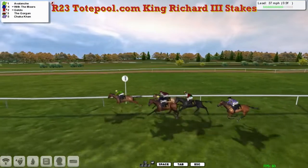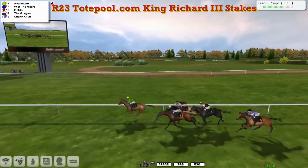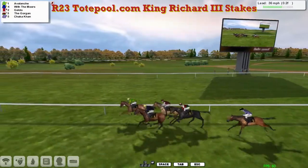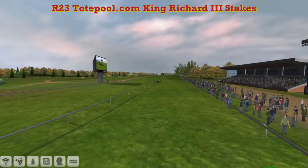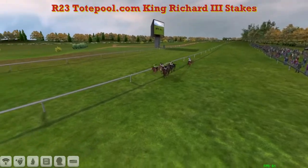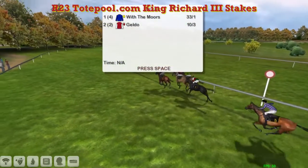They're racing to the final furlong. Avalanche is trying to make it a pillar-to-post win. With the Moors is trying to close, so is Geldo. But Avalanche is sticking on, Avalanche is in the lead. But now With the Moors starts to swoop on the outside, and With the Moors is going to get up and take it from Geldo, finishing last in second. Avalanche, The Gorgon and Shekka Khan never passed that horse in the race and finish last of the five. But they'll still pick up a little bit of prize money. And With the Moors takes it for Leon Van Rensburg.